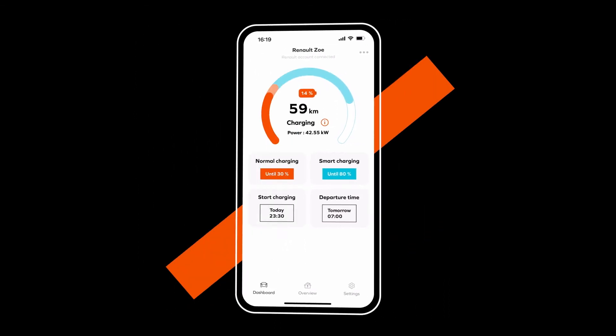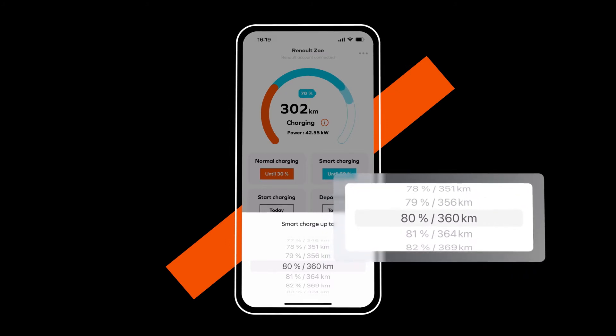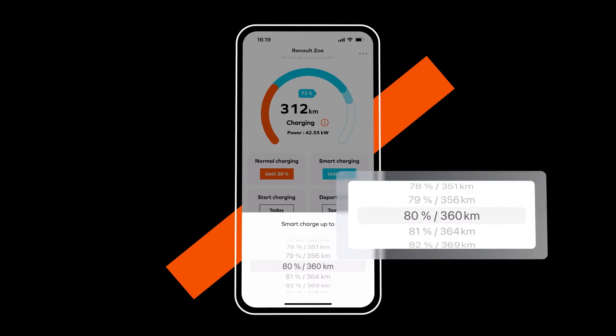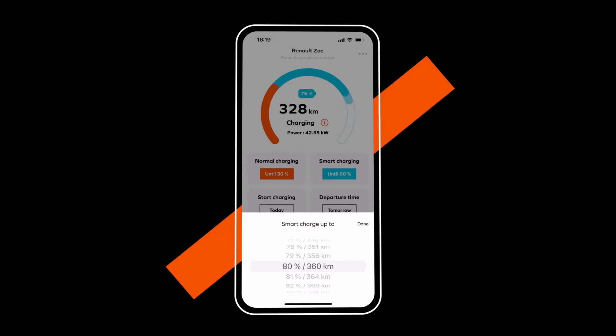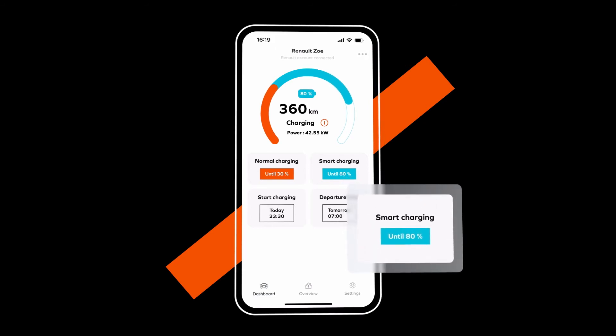When the normal charge level is reached, the Smart Charging process takes over until the Smart Charge level you have set is reached. Your app gives you a forecasted range according to the charge level you have chosen. We recommend setting the maximum charge level to 80% for day-to-day use, as this will improve charging time and give your battery a longer life. The default charge level on the app is set at 80%.